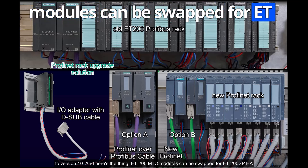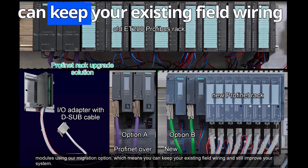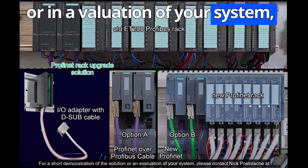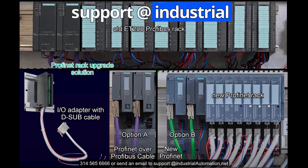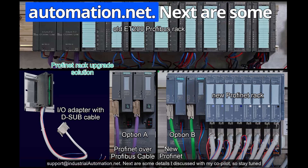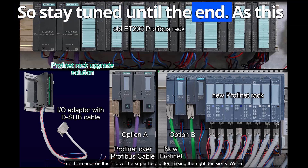ET200M ideal modules can be swapped for ET200SP modules using our migration options, which means you can keep your existing field wiring and still improve your system. For a short demonstration or an evaluation of your system, please contact Nick Postulak at 314-565-6666 or send an email to support at Industrial Automation dot net.